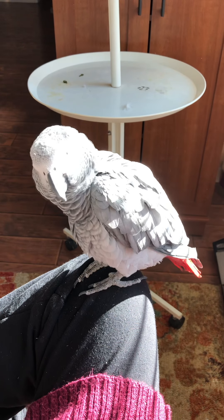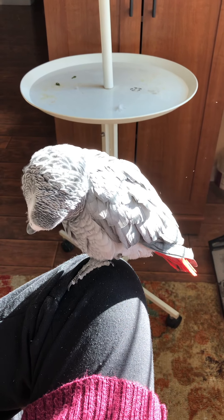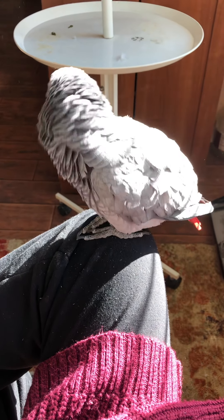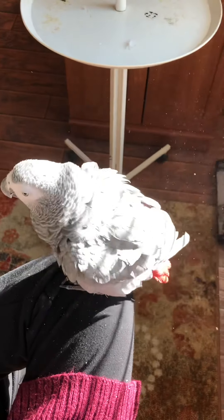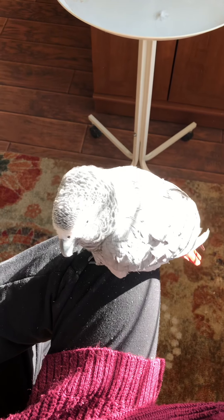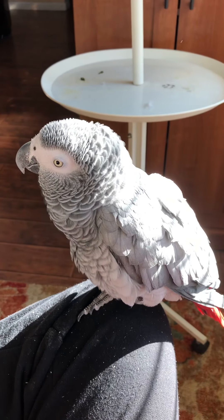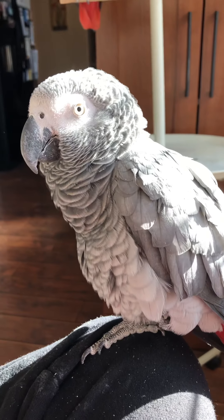Why do we have so many air filters in our home? Because of these little dust makers — the cutest little dust makers I've ever seen. Every single one of their feathers when they come in is covered with a sheath that they have to pull off and break off when they preen. That stays in their feathers and creates dust. So you keep an air filter for their cutenesses.